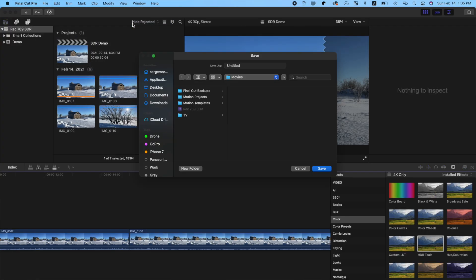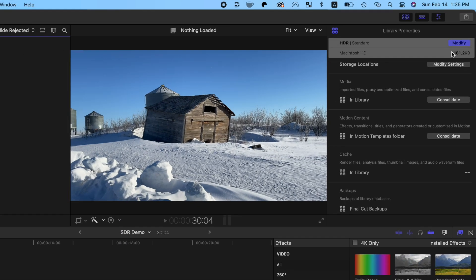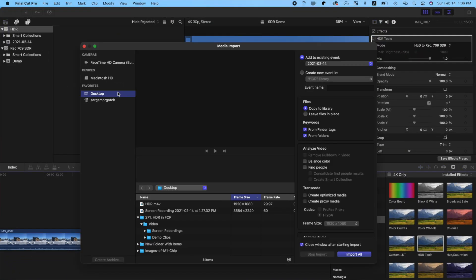To do this, you have to make an HDR library. Create a new library, and with the library selected in Final Cut Pro, in the inspector, click the Modify button. Select the Wide Gamut HDR option and click Change. Import your HDR footage into your library.